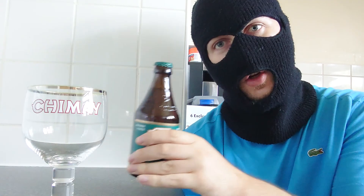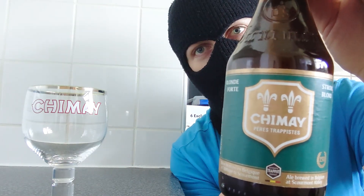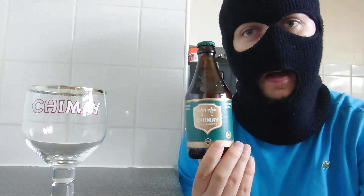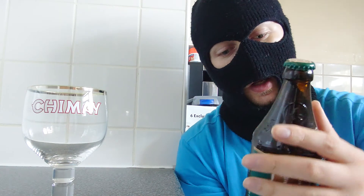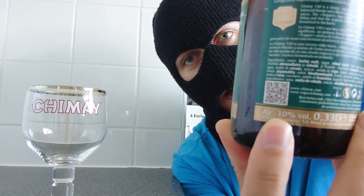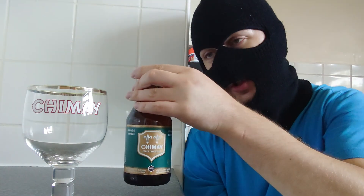Well fans and viewers, today is a beer that I've been looking forward to since its release. This is the new Chimay. For the first time in god knows how many years, they've released a new one. It's not technically new but it's new if that makes sense — this is Chimay 150, or Chimay Green. This is from Belgium, it's 10% alcohol.